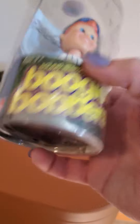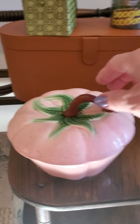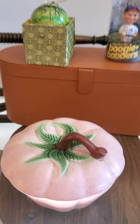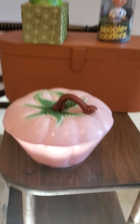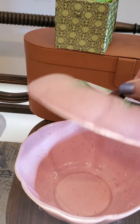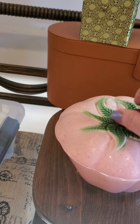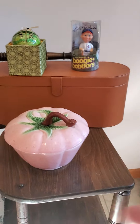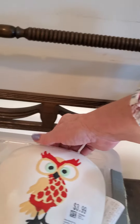I got this California pottery strawberry bowl, vintage. I'll probably start bidding on that one around $20 — it's worth more, but it's really dirty, filthy, like gross and greasy.